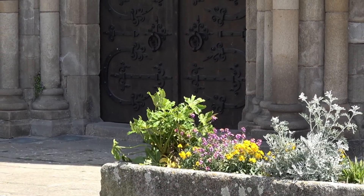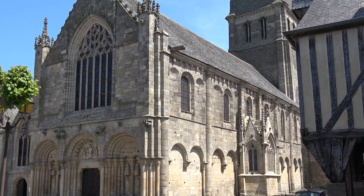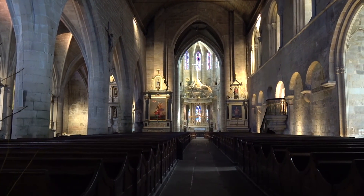The Basilica Saint-Sauveur is the town's main architectural treasury. Its Romanesque church hosts a variety of building styles.